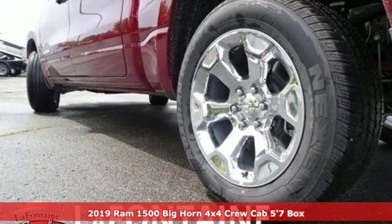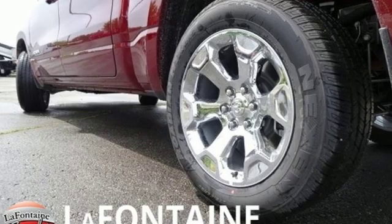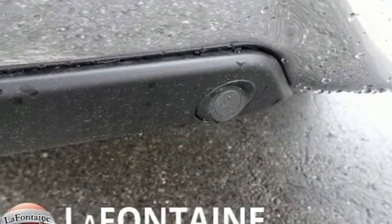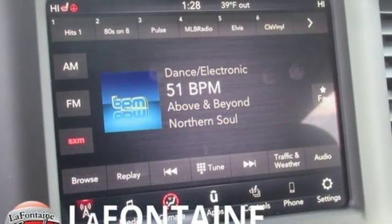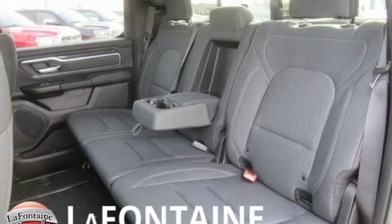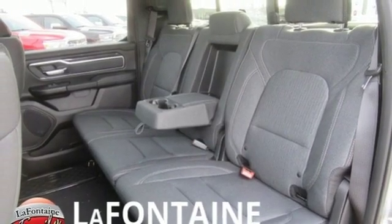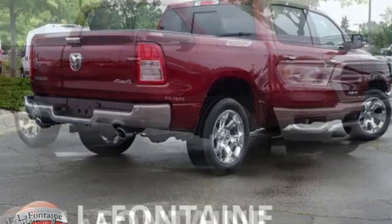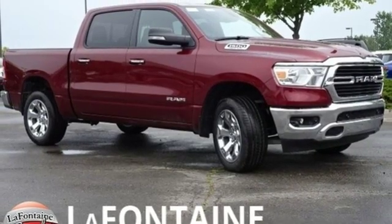It comes nicely equipped with features you'll love: automatic transmission, electronic shift on the fly, driver selectable mode, active grille shutters, streaming audio, power heated mirrors, dual zone climate control, aluminum wheels, heavy duty shocks, auto dimming rear view mirror, and V8 engine. There's even more to see in person.